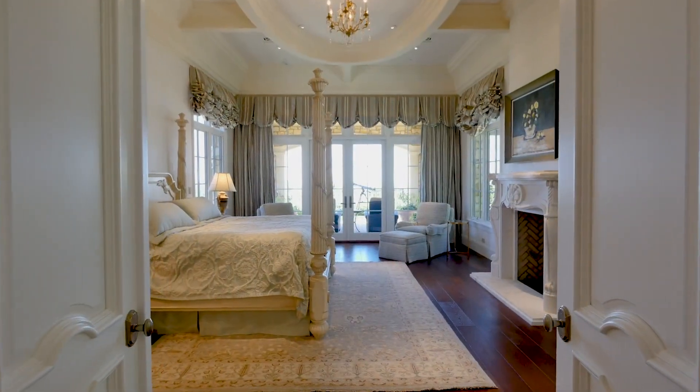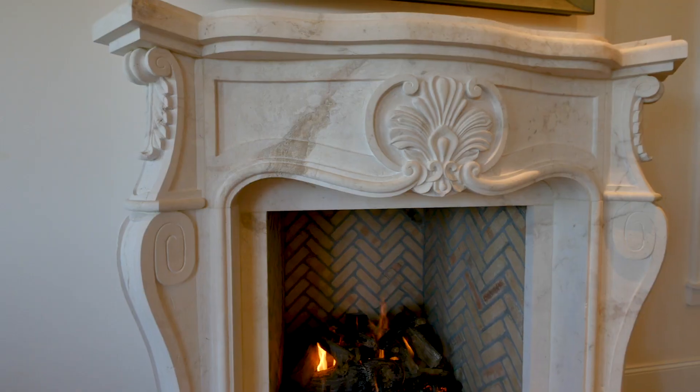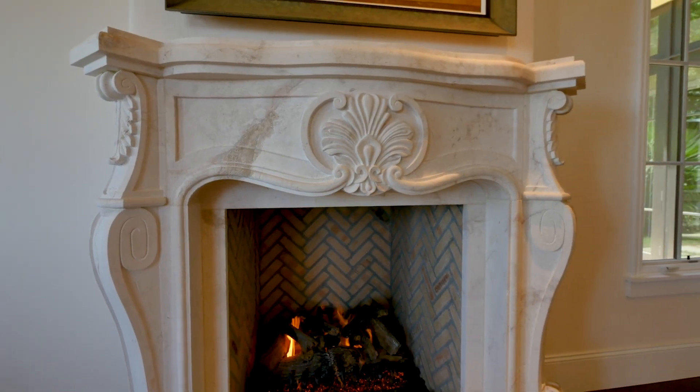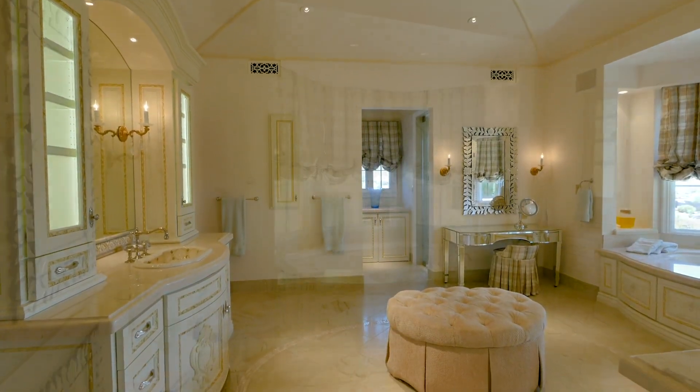Constructed on one level with no steps, the master bedroom suite is easily accessed and delivers a lavish private retreat, with a large bedroom with fireplace, spa-inspired bathroom and fitted closets.